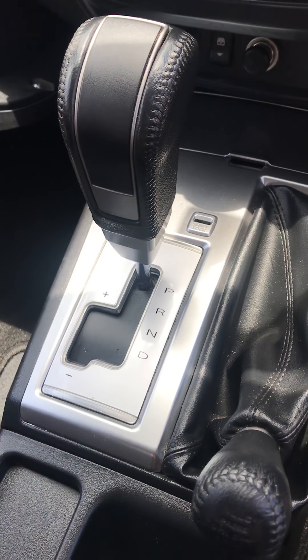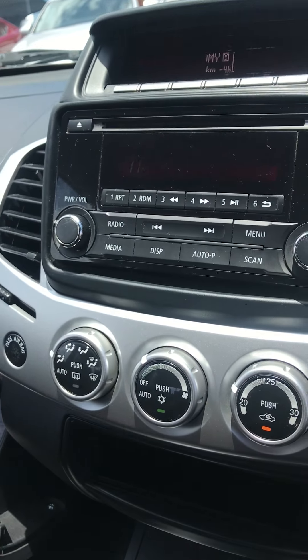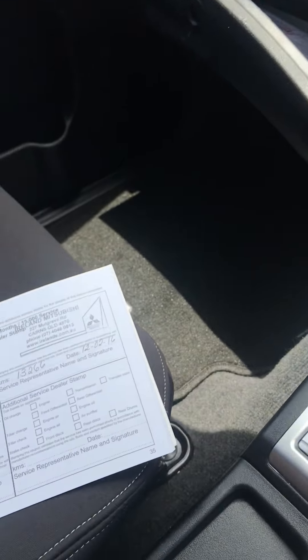Auto transmission. Audio and service — it's only had one service at 13,000. It's not due again until then.